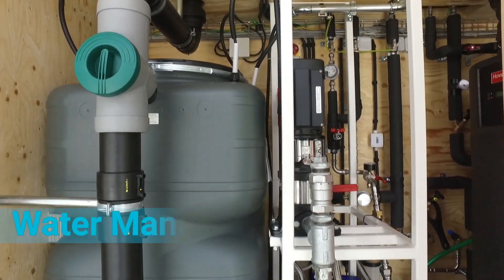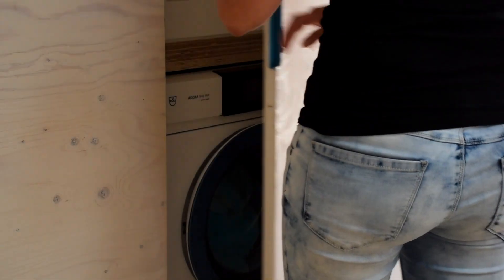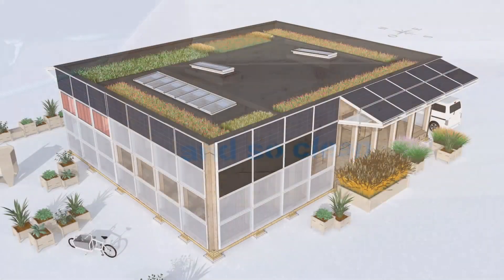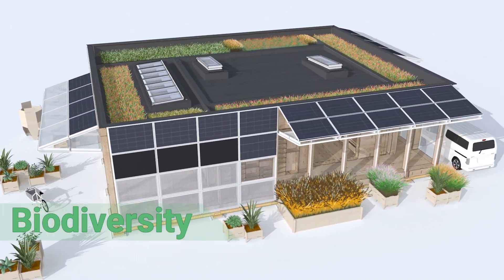Not to be forgotten is the water management. The rainwater collected on the roof can be used for laundry and watering purposes. We've also installed a phytopurification system to treat water on site. The roof also plays a role in the development of biodiversity with its green surface.